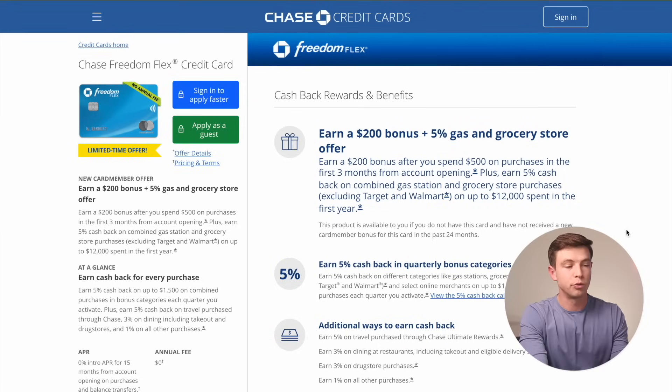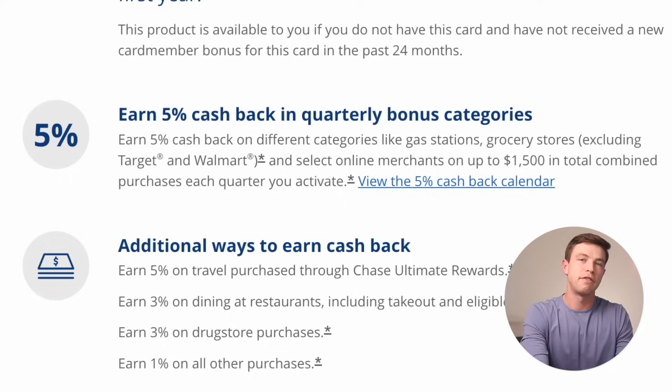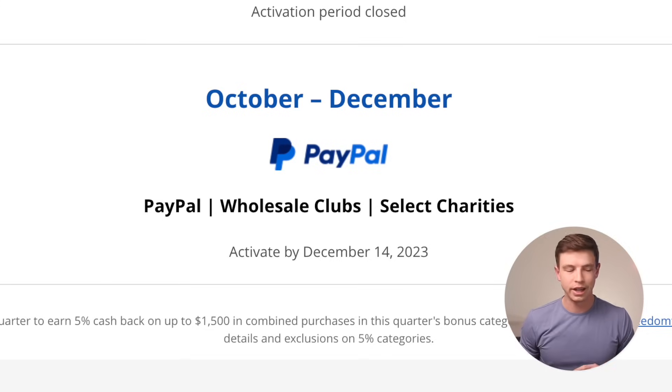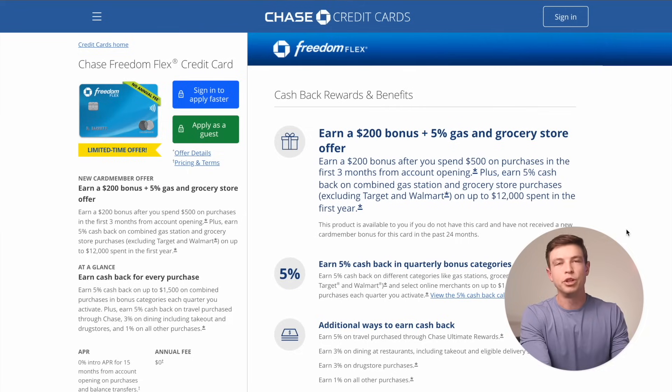The Chase Freedom Flex is also a really great card because right now you're getting 5% back as a rotating quarterly category in the fourth quarter for PayPal purchases. All you have to do is link up your Freedom Flex card to your PayPal account, and almost 99% of stores online today will accept PayPal as a form of payment when you go to checkout. So you can easily hit that $200 or 20,000 point bonus by spending $500 over the course of the fourth quarter in those first three months.